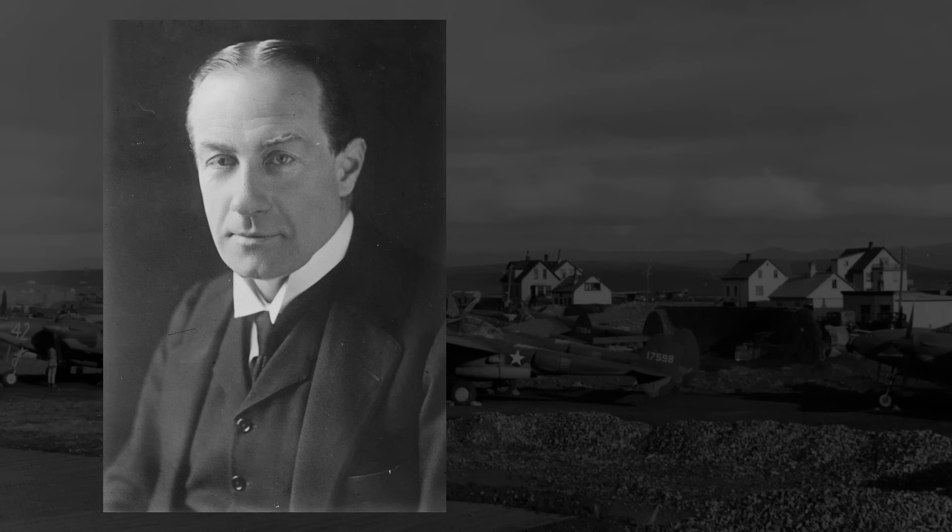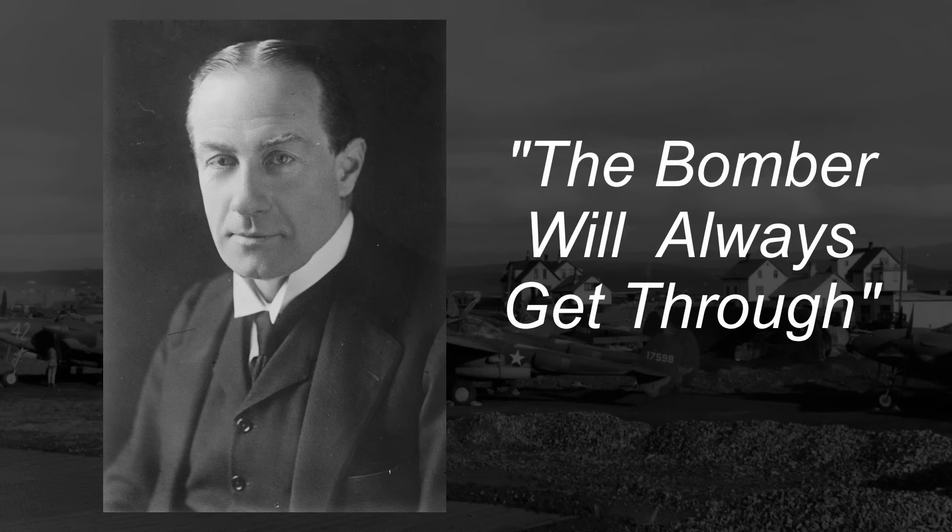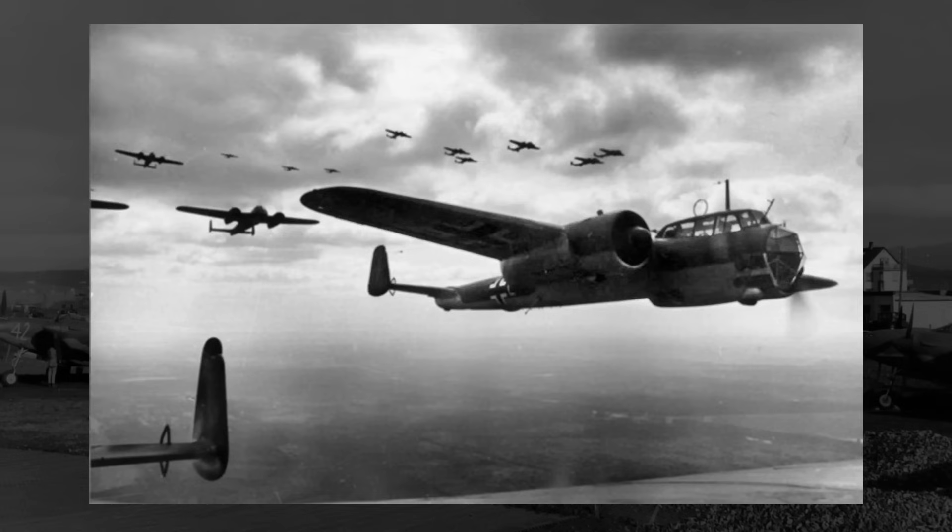In essence, to borrow a phrase from former British Prime Minister Stanley Baldwin: the bomber will always get through. And so, to counter what was expected to be a massive and devastating wave of enemy bombers, some fast, powerful, and high-flying heavy fighters would be needed to defend the homeland.